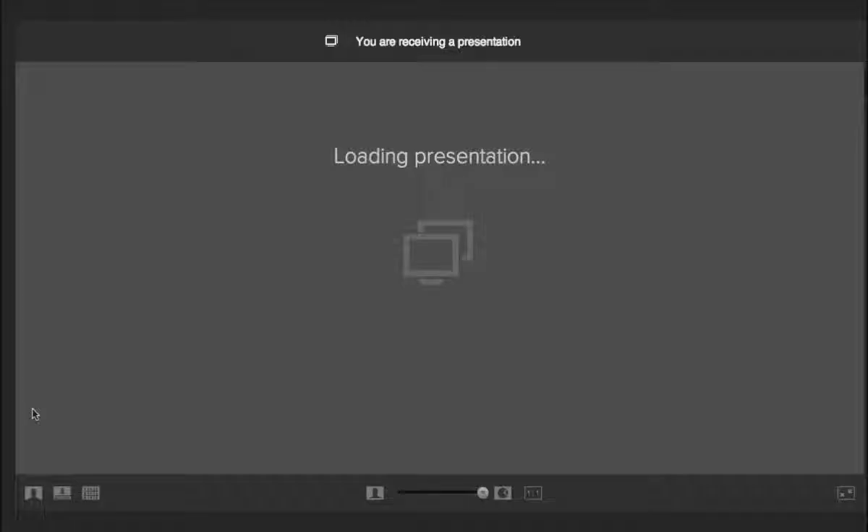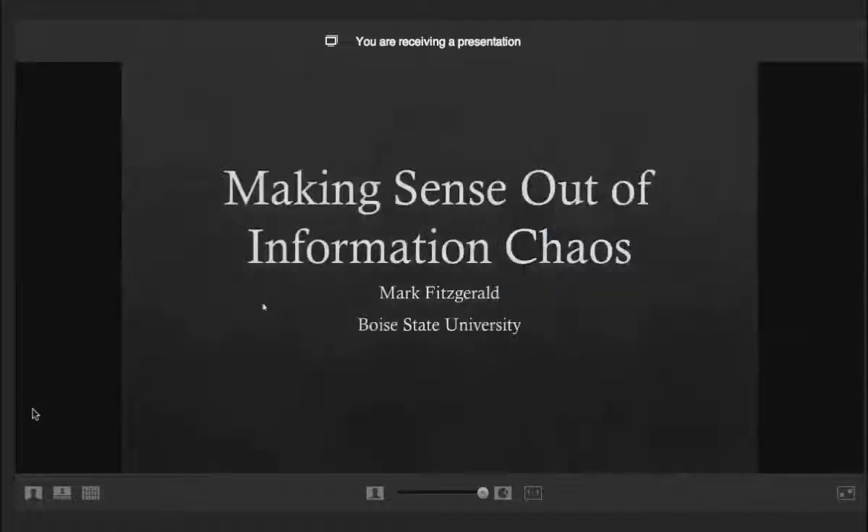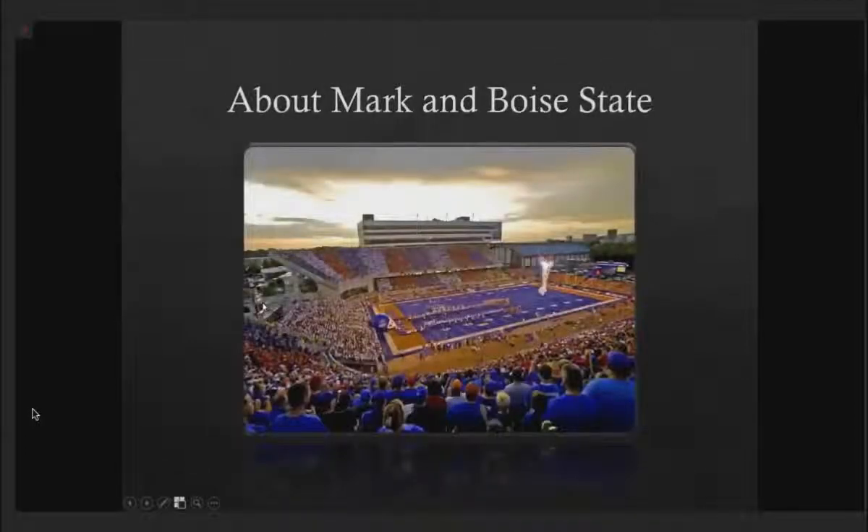Let's talk a bit about Boise State and who I am. My name is Mark Fitzgerald. I've been in the IT community going on 20 years now, specifically focused on first tier support and support services — whether it be desktop support or help desks. I've really focused my career in the higher ed sector, which has really been a barometer for what's to come in businesses five to ten years out.